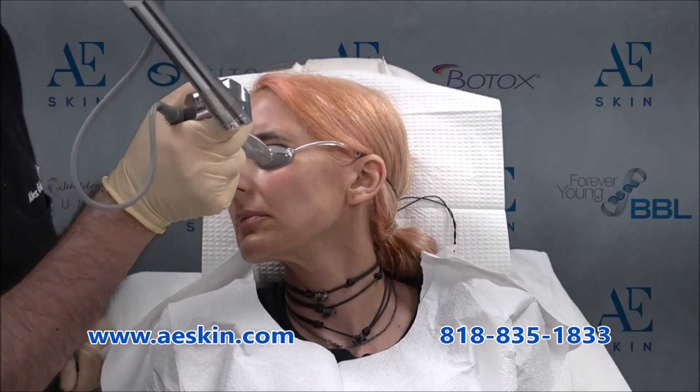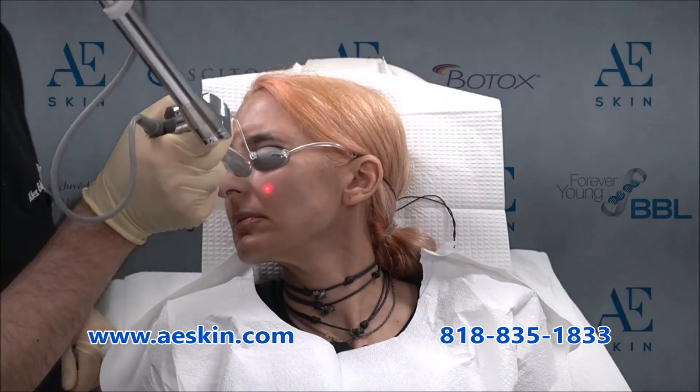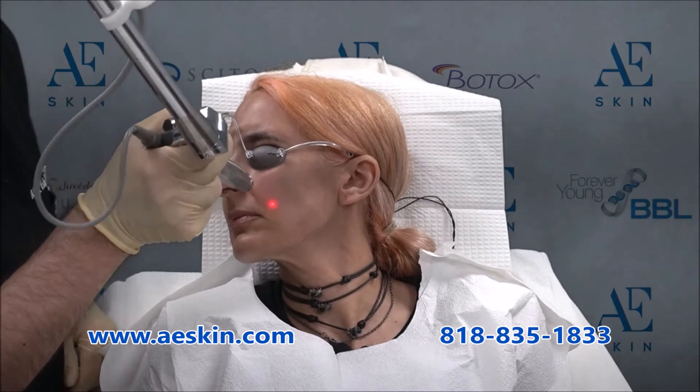The infrared facial uses gentle micro pulses of infrared light to slowly and gently heat the deeper layers of your skin. This stimulates your body to form new, fresh, and healthy collagen.